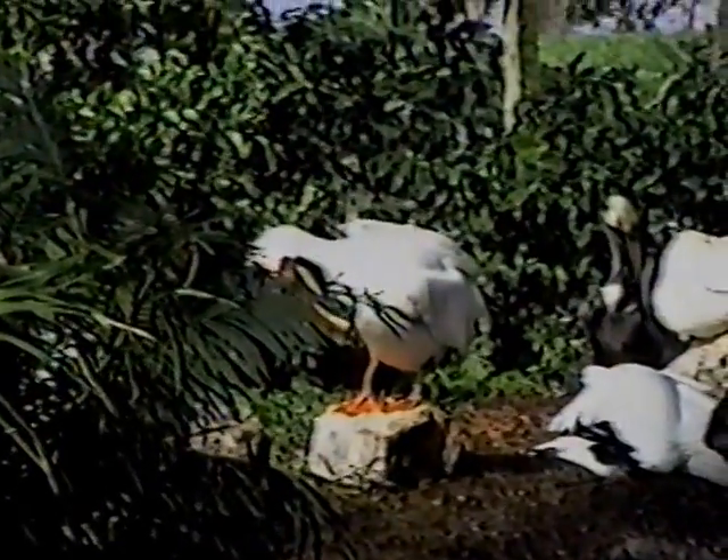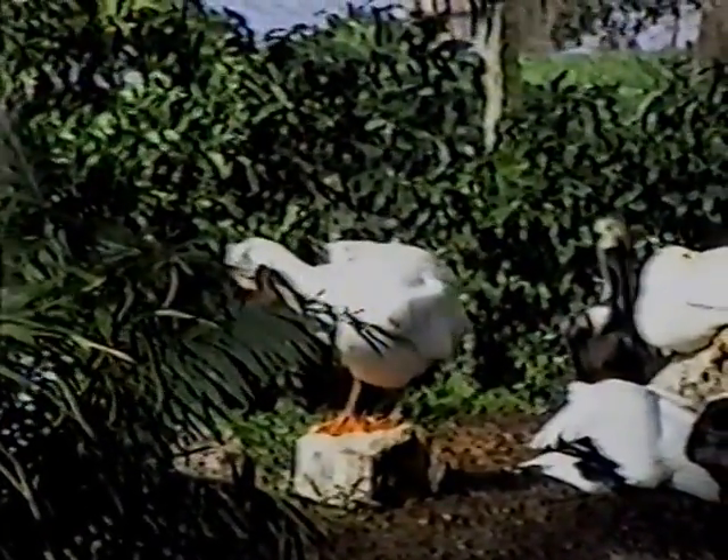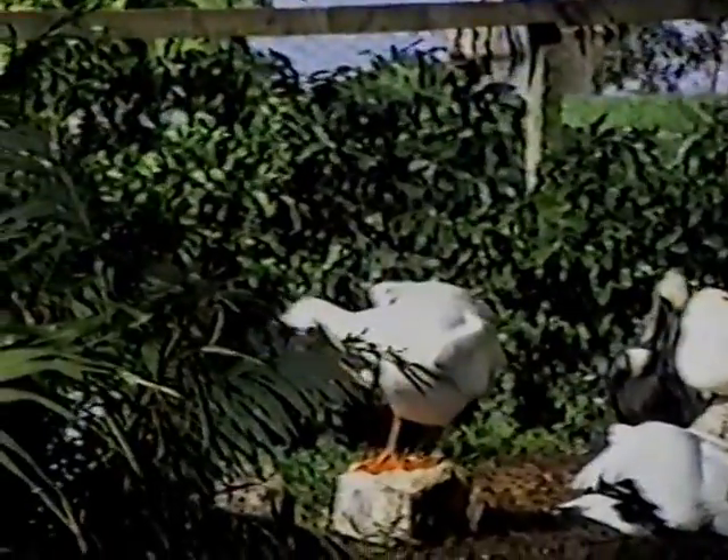Hi, Grandma. What do you see? We have this special bird that Tracy's interested in — cleaning himself. Tracy, say goodbye to the birds. Goodbye, birds.